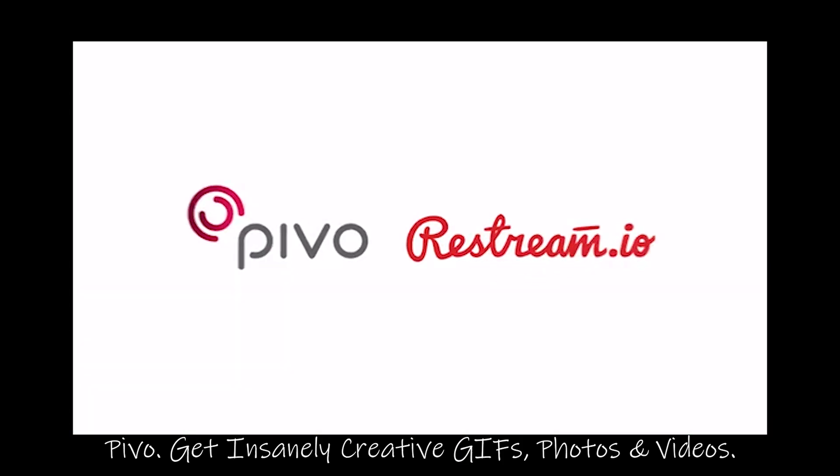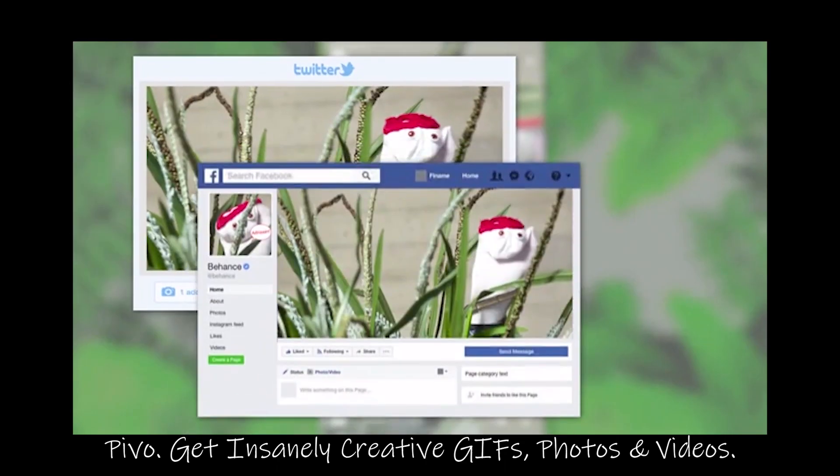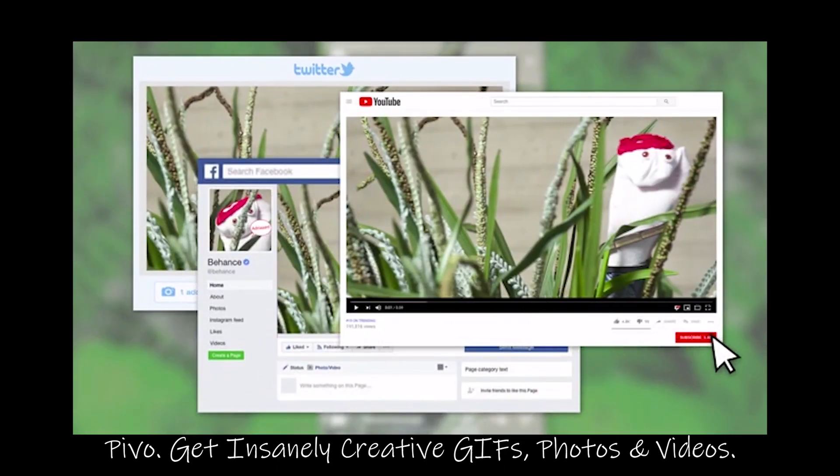Pivo partnered with Restream, so whatever you shoot, with Pivo you can go live on over 30 platforms at once, so all your followers can enjoy your content.